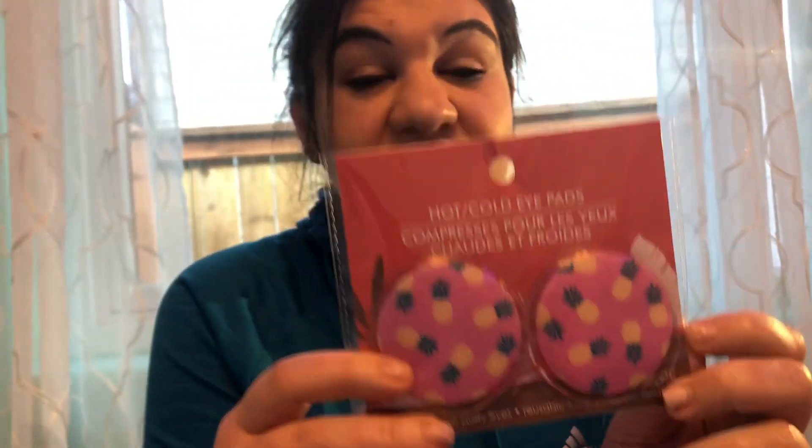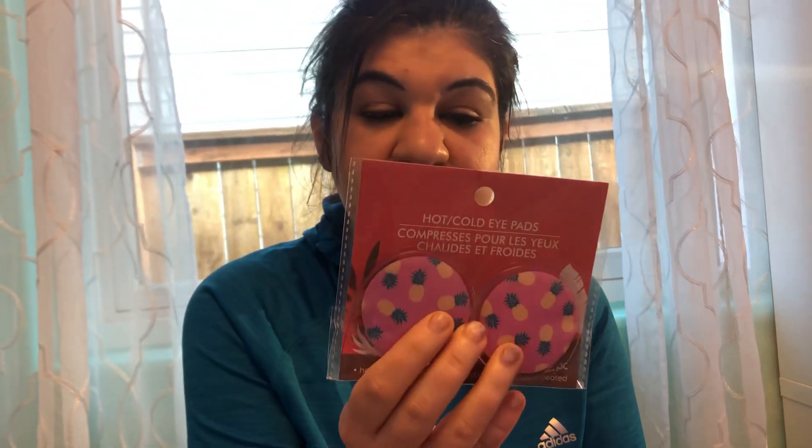The first thing I got is really cute — they're like pink, yellow, and green hot and cold eye pads. At Dollar Tree everything's a dollar, and I bought a different kind before. I put them in the freezer or refrigerator, they get cold, and they work so good — as good as the more expensive brands. Really great for puffy eyes.